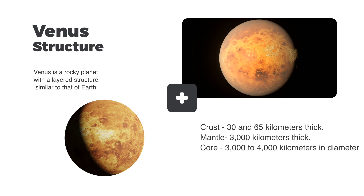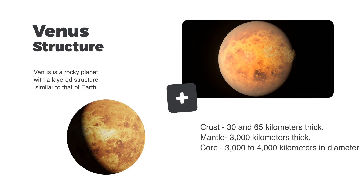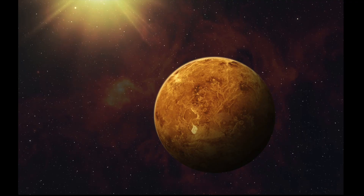At the center of Venus is its core, which is thought to be composed of a mixture of iron and nickel. The core is estimated to be around 3,000 to 4,000 kilometers in diameter.